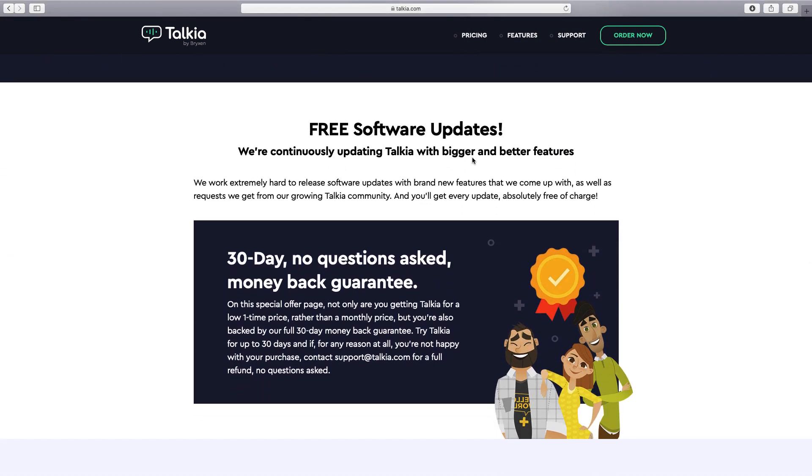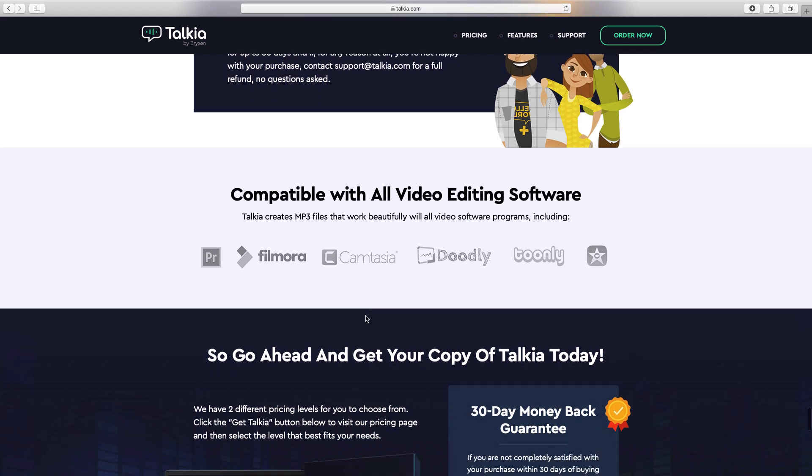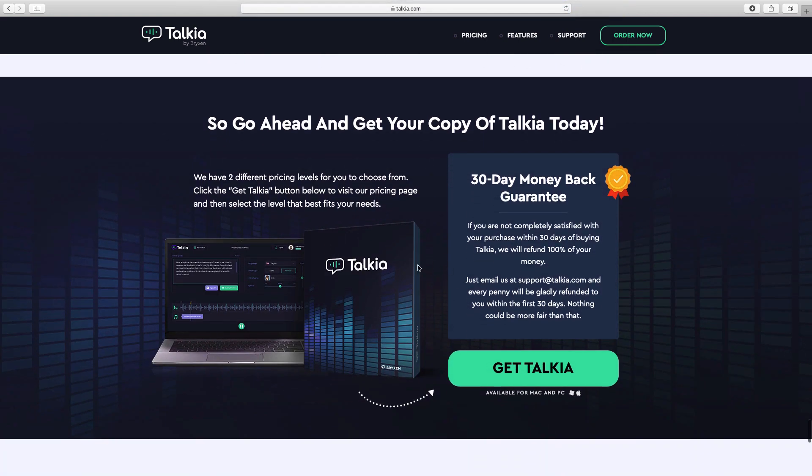They'll be updating the software regularly. I've only had the software for a couple of days and I've already had an update since the start. You get a 30-day, no-questions-asked money-back guarantee. Because it exports as an MP3 file, you can pull that into any software you want.